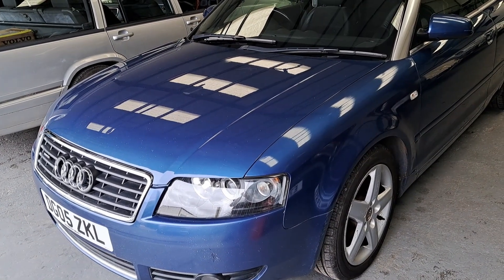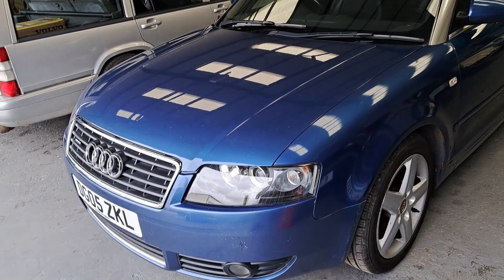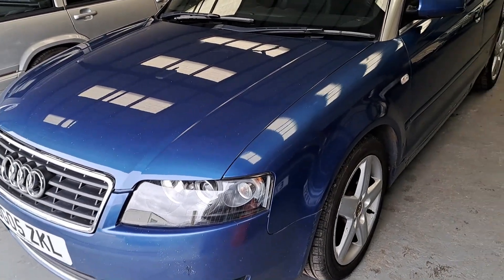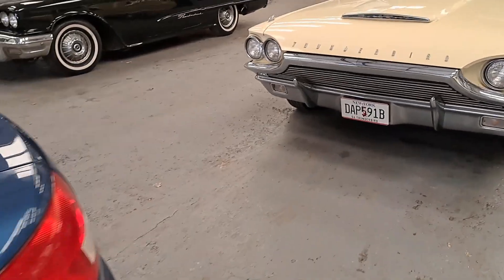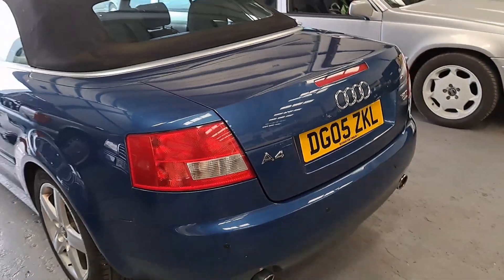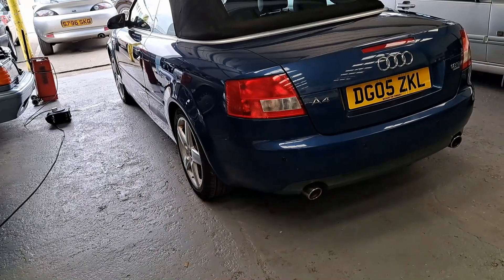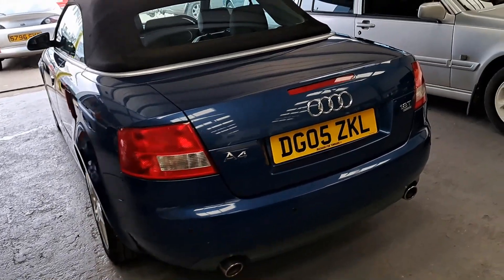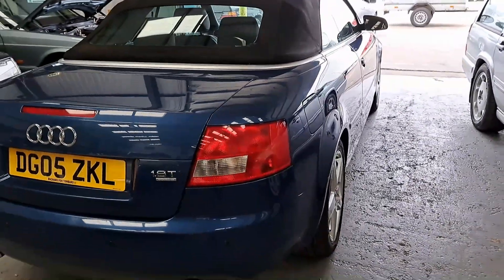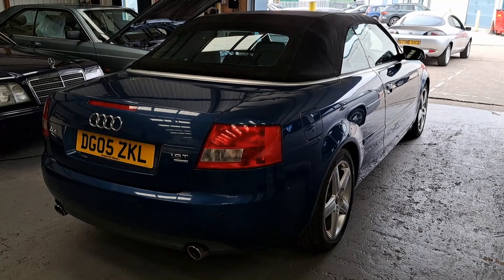A 2005 Audi A4 1.8 20-valve turbo Quattro Cabriolet. The estimate is only between £1,500 and £2,500, so it's not the most expensive thing here. We are seeing signs of corrosion, but it's not up for that much money. I bet this is probably quite nippy — it'd probably be the 180 horsepower version, if I check. The owner actually says it has rust on the wings already. The colour is very nice — it looks a lot darker on video than it is in real life.